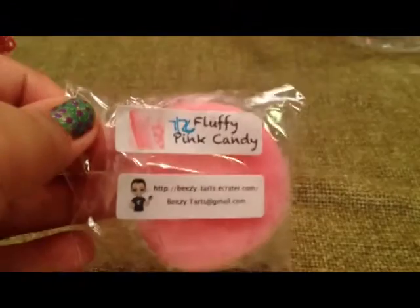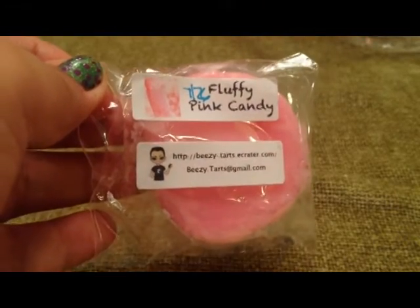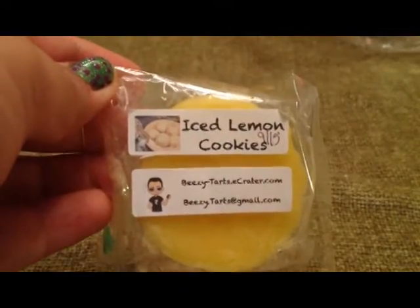I forgot to include these two little tarts from Beasy Tarts. This one is Fluffy Pink Candy, and this one is Ice Lemon Cookies. My husband and I were very excited about that one.